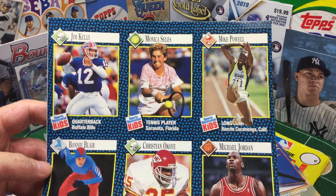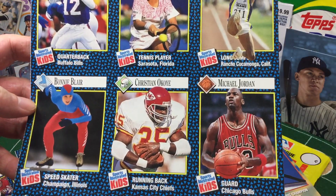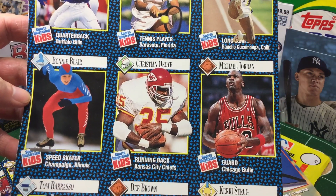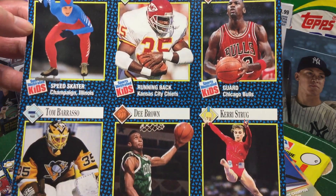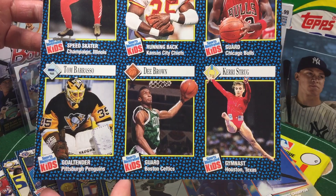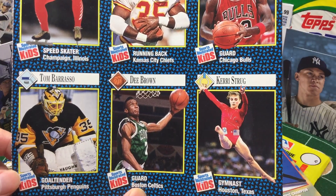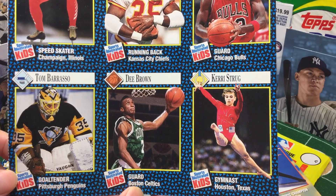So let's just get a little run-through going right here, starting with Jim Kelly, Monica Seles. Of course, we got the GOAT, Michael Jordan, Christian Okoye. Now, Kerri Strug — for the youngsters out there, she won the gold medal for the U.S. at the Olympics. I want to say '96. Maybe it was '94 — I can't quite remember what that Olympic year was.